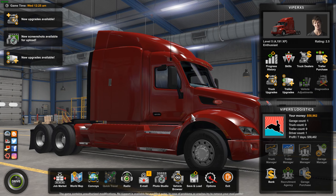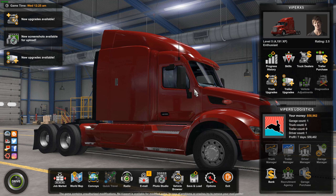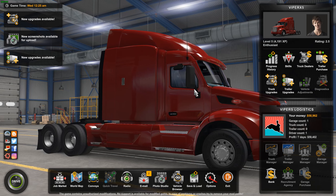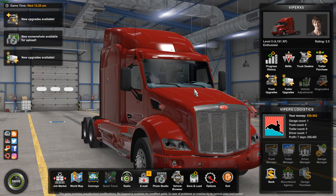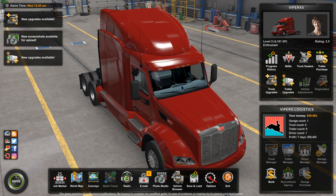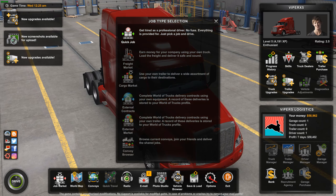Hello, welcome back to another American Truck Simulator video. Today's video isn't going to be out on time, but there should be one out on the 12th of March. From the last episode, we're on 58,960 dollars and we're still working our way up to buy our own truck.